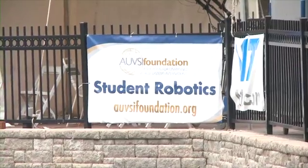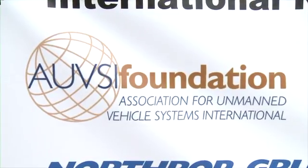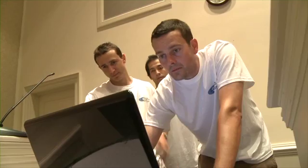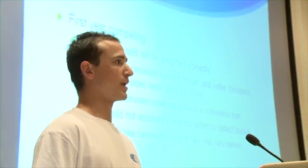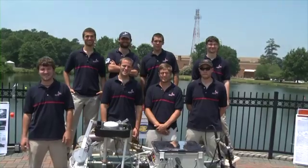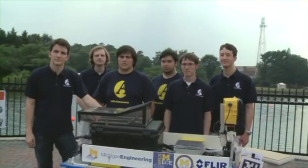RoboBoat is about real-world robotics, and there's more to robotics in the real world than just building something that works. You've also got to be able to communicate what you've done to sponsors, funding agencies, or customers — and that's part of the competition here at RoboBoat as well. RoboBoat is sponsored by the AUVSI Foundation and the Office of Naval Research, so teams are required to make a full professional presentation to expert judges. This is called static judging. Teams earn points for the quality of their PowerPoint presentation, written paper, show and tell of the robot itself, and their team uniforms. Even in robotics, it's important to look cool.